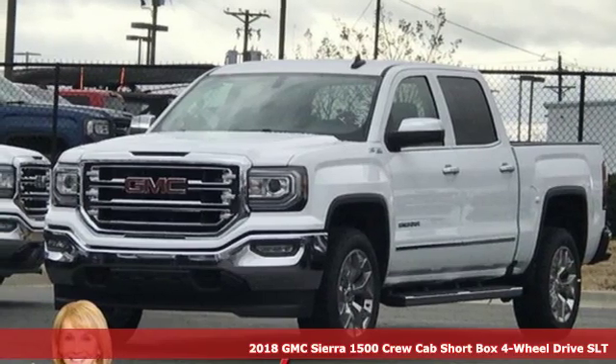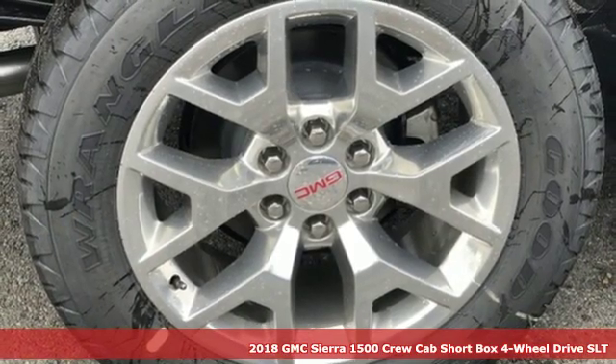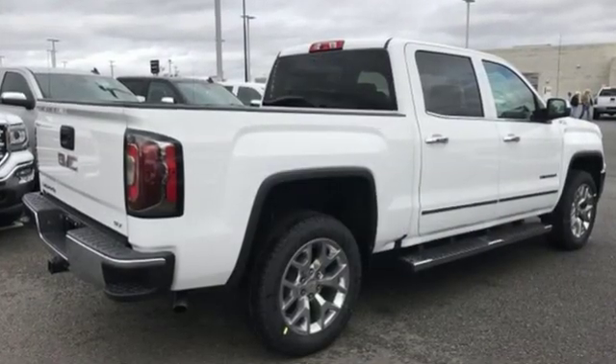Here's a new 2018 GMC Sierra 1500. This is a truck with a work ethic to match your own, one that doesn't stop but good enough. It comes with features you need, and better yet, want.